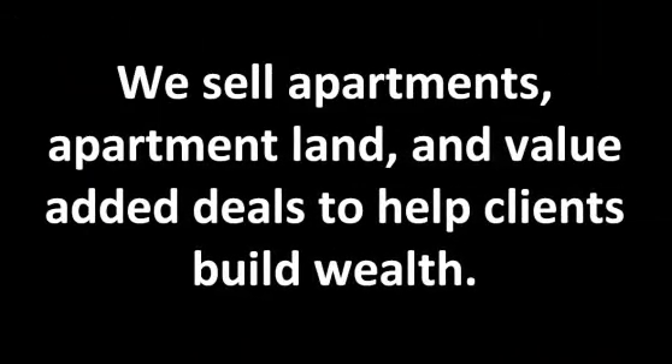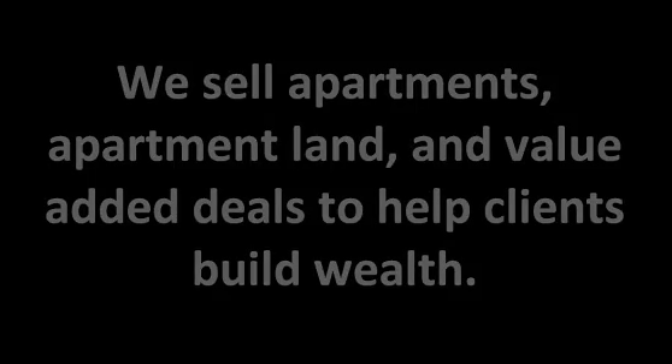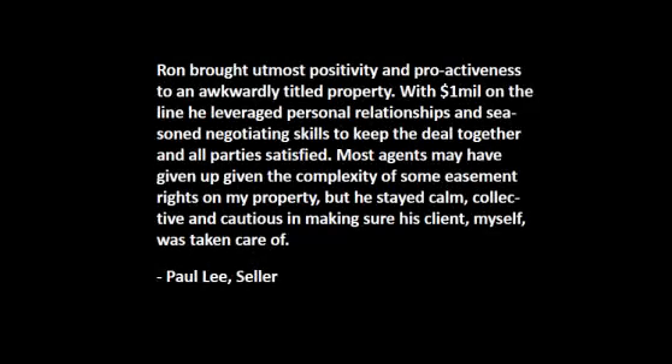So we're selling a lot of apartments, a lot of apartment land, and all kinds of value-added deals to help our clients build wealth. We'd love to work with you on your next deal, and we'd like to say a special thanks to the seller for giving us this great testimonial, which is flashing on the screen. Okay, thanks. Talk to you soon.